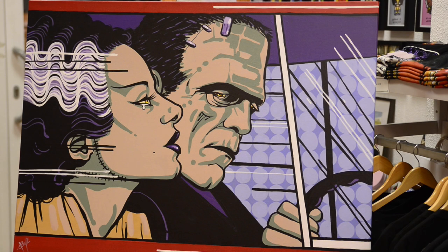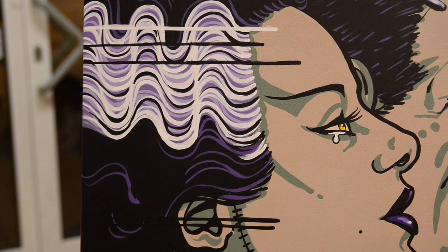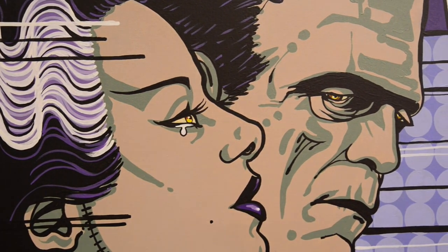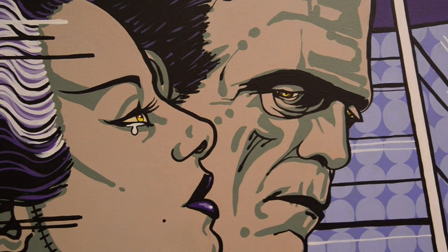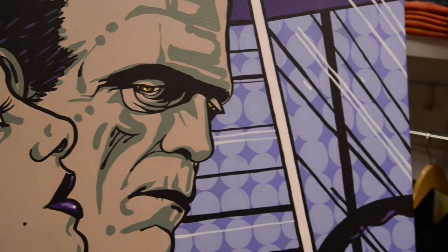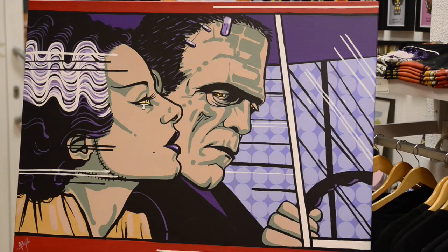This piece is called She Loves Me, She Loves Me Not, which I think is rather fitting since Frankie and the Bride had a rather tumultuous relationship. It's a derivative work based on Roy Lichtenstein's original In the Car. If you want to know what the original looks like, just Google it, but I think this version is a lot cooler.